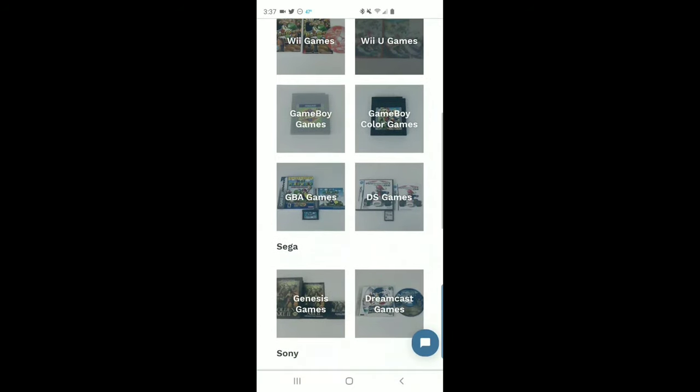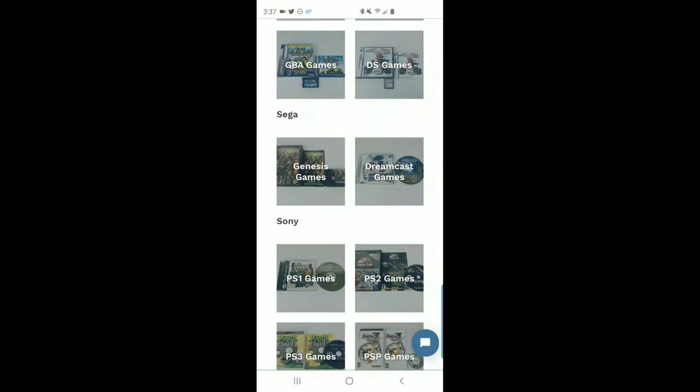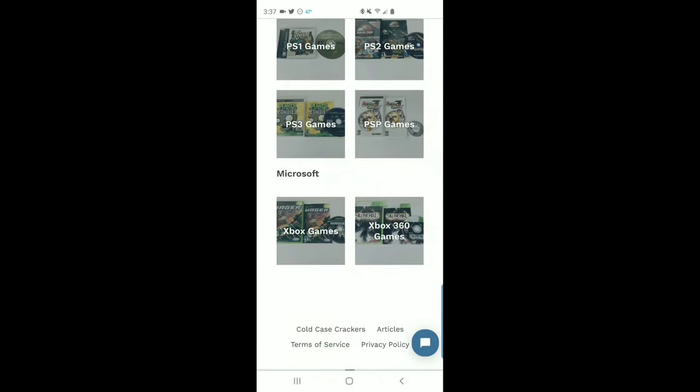They also carry Game Boy, Game Boy Color, GBA, DS, Genesis, Dreamcast, PS1, PS2, PS3, PSP, Xbox, and 360. It's all old-school stuff basically. Let's click on the 360 here and go through to see if there's anything you need.